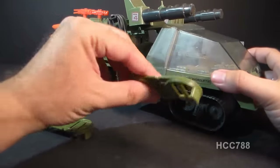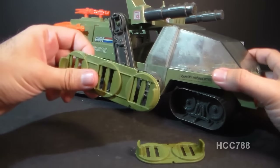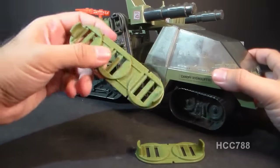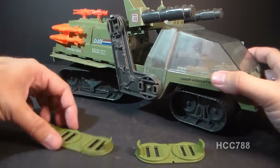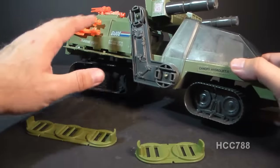There are four of these armor panels — two front and two back — so make sure you watch out for those when trying to get a complete Havoc. Sometimes these are just missing, and people don't realize it because the vehicle still looks pretty cool and detailed without them.